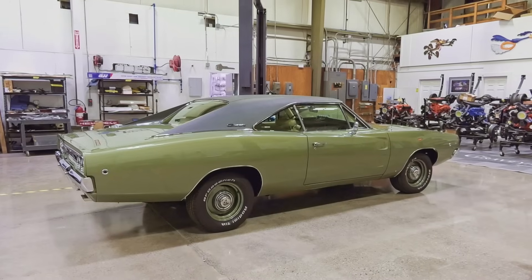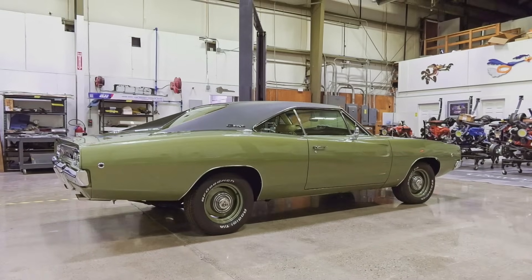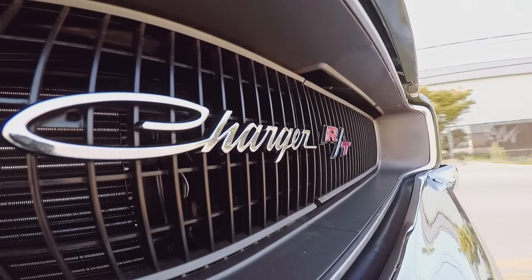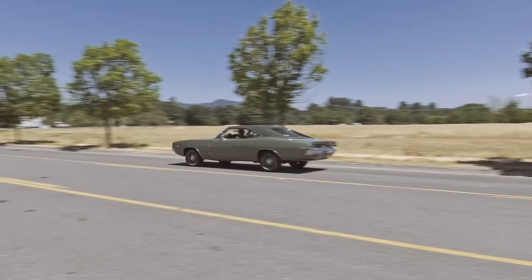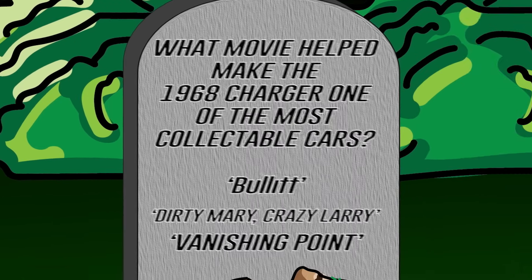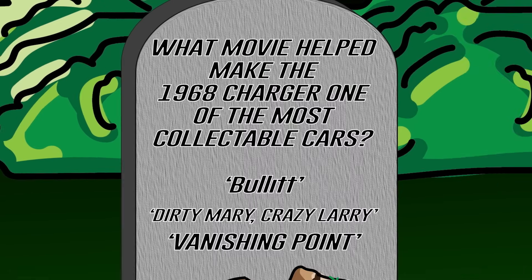The 1968 Dodge Charger is one of the most collectible muscle cars on the planet today. What movie helped make this car one of the most collectible cars on the planet? Was it Bullitt, Dirty Mary Crazy Larry, or Vanishing Point? Stay tuned after the break.